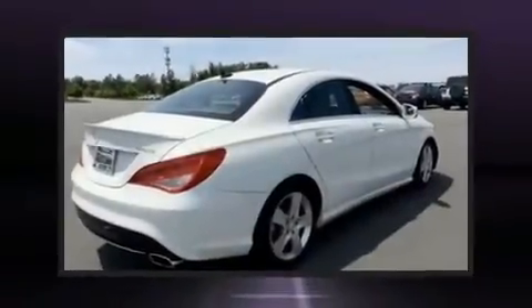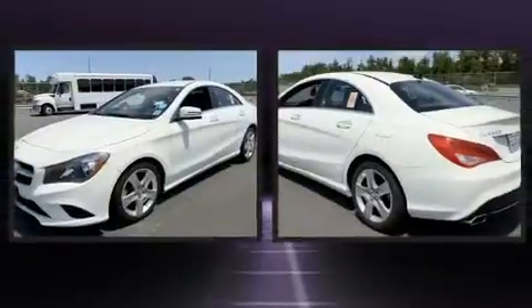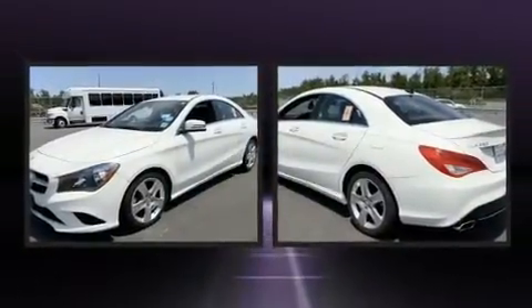Step into the 2016 Mercedes-Benz CLA 250. With less than 10,000 miles on the odometer, this vehicle glistens in the crowded performance coupe segment.